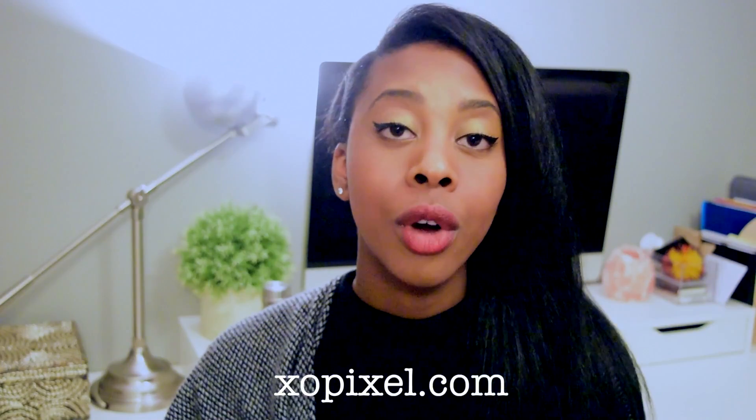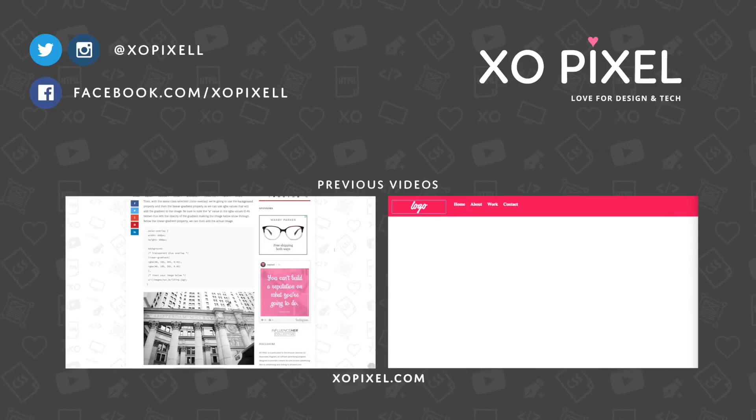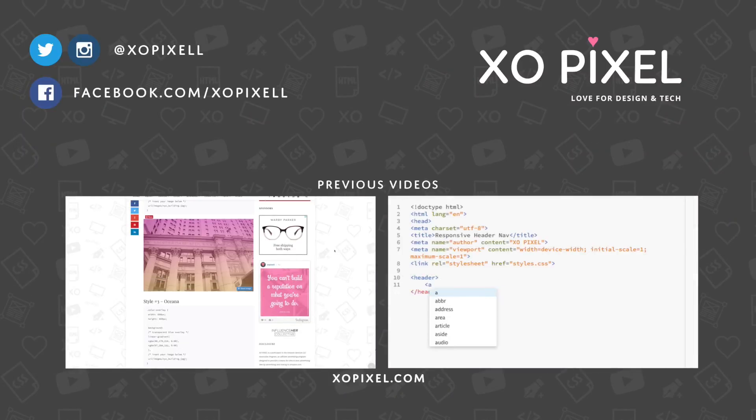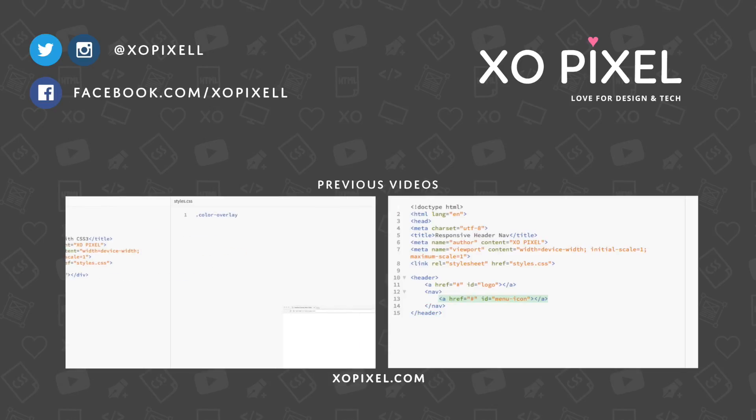I hope you liked this video and found these tips useful. As always, check out my blog exopixel.com for more great content that's not necessarily on my YouTube channel. I hope you guys like this video and I'll see you in next week's video. Bye!